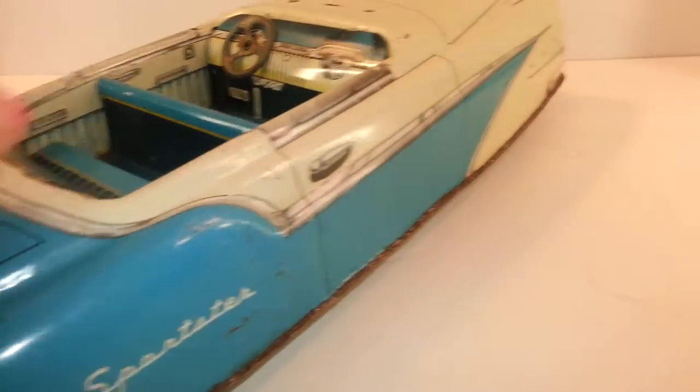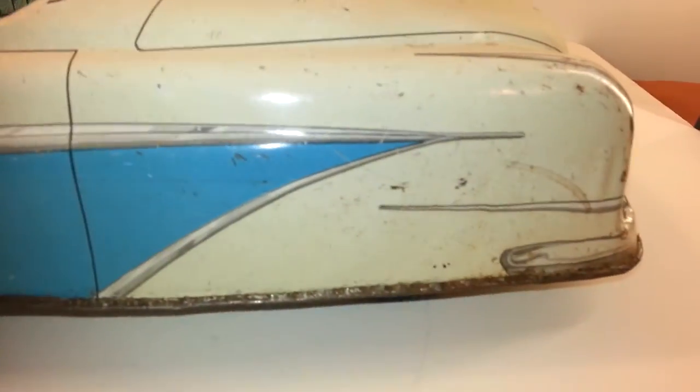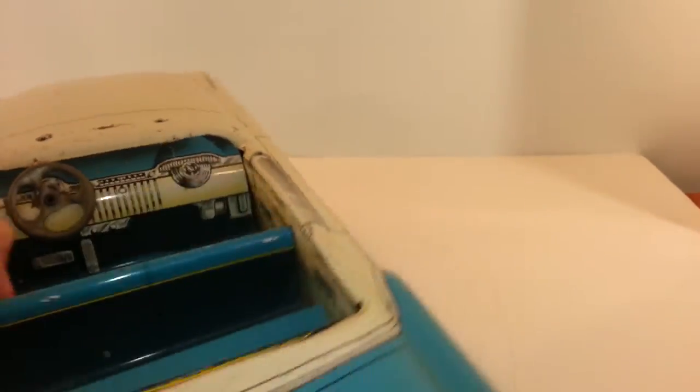I'd like to do video just so everybody knows what they're getting — that it is what it is. It's an old car. There's the Marks logo.